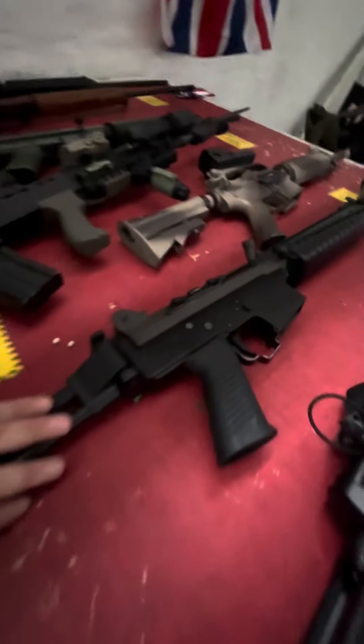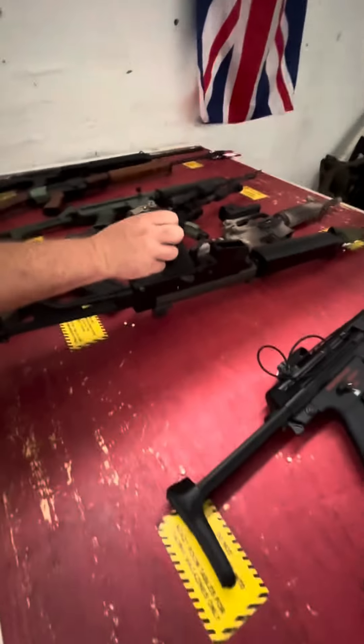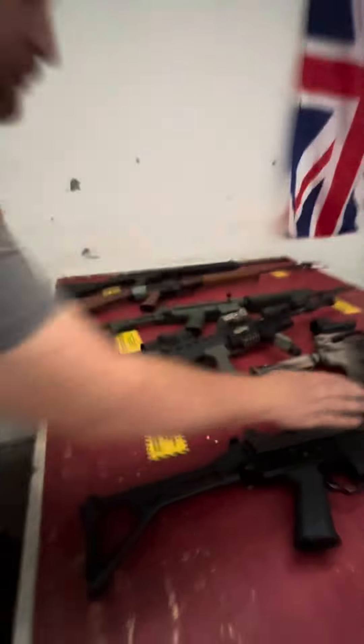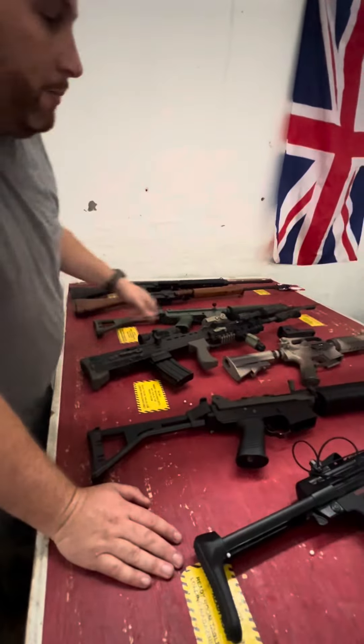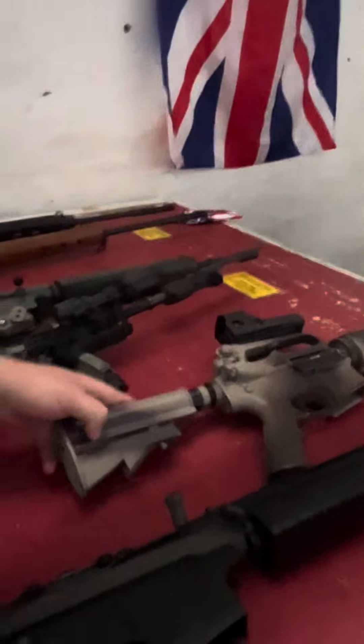This is a G&G version of the FNC. A regular AEG takes regular AR mags. This was made famous in the movie Heat. This one has the Swedish handguards — kind of a Colt 733 style, like Black Hawk Down. Cool gun.